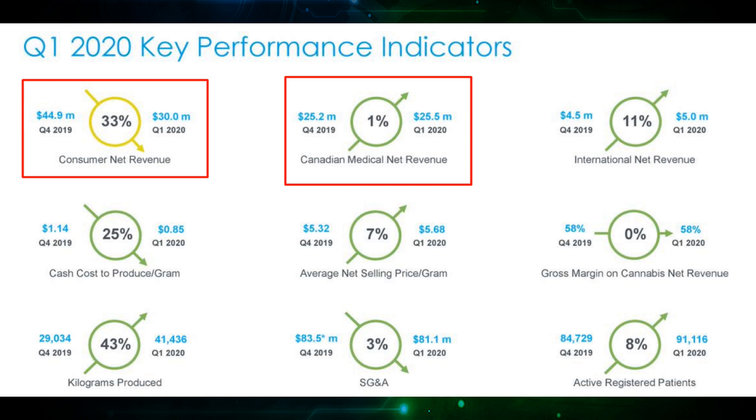Just for reference, in the same period one year ago, this same metric had increased by 223% quarter over quarter. A counter argument could be made that Aurora was a much smaller company back then. Regardless, a decline in revenue is a red flag for a growth company, especially when it's as significant as 33% down. But there is more to this story that I'll get back to later, because it may actually not be as bad as it seems.